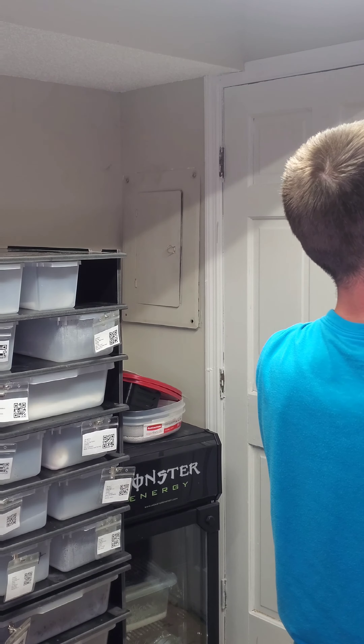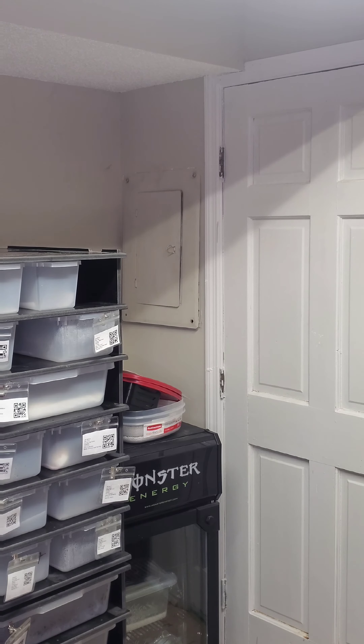A fun fact about Kenyan sand boas is they have live birth. Instead of laying eggs and doing the incubation thing, the female gets pregnant and gives live birth to anywhere from 12 to 20 babies — which is just cool on its own. I'm thinking about getting a female and making him happy at least sometime during his lifetime. I don't think I'm going to keep him celibate forever, so I think I'm gonna get him a girlfriend.